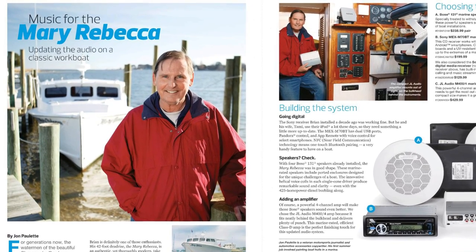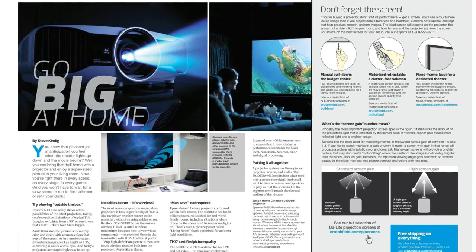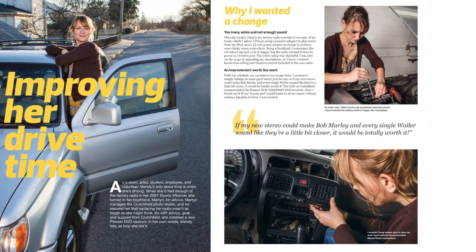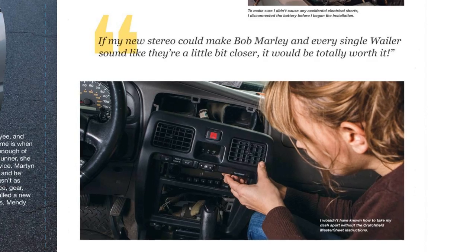We show how Crutchfield helped upgrade the audio system in a classic boat. Find out what makes the Epson Home Cinema Projector so extraordinary, and a working mom discovers how easy do-it-yourself car installation can be with Crutchfield's help.